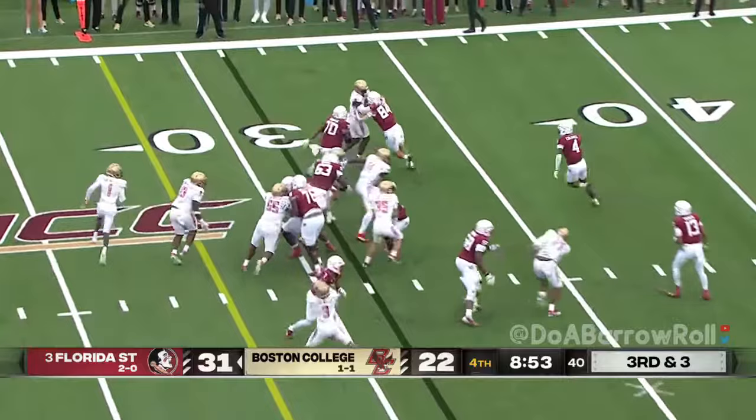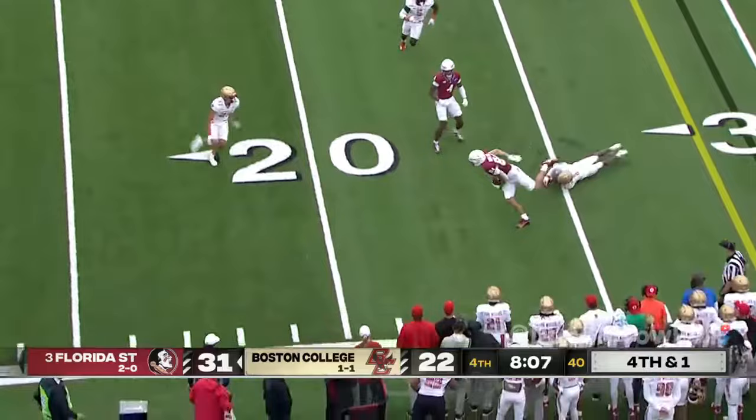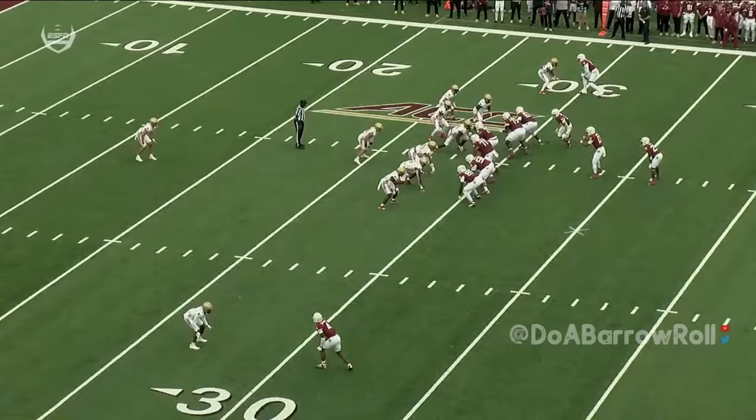Here comes an end around on third down to Keyon Coleman. Travis keeps, then dumps it off — great play — caught for a first down by Morlock, still going. Keyon Coleman, bottom of the screen, is going to get this call for pass interference.